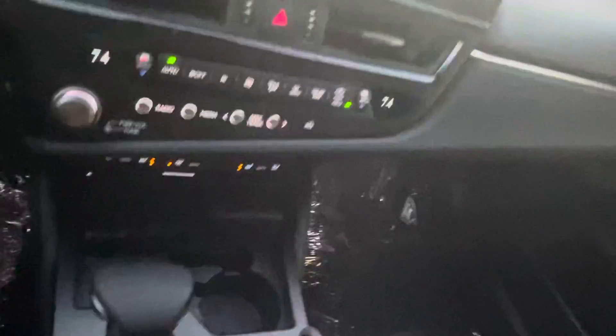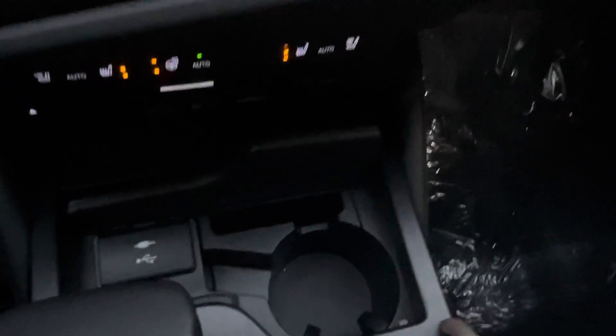You've got a cup holder, and also USB and auxiliary hookups. Flip this open and you do have a wireless phone charger tucked nicely in there.